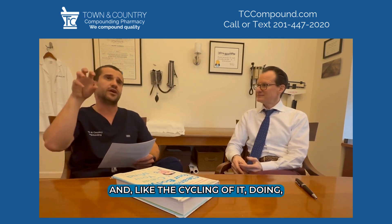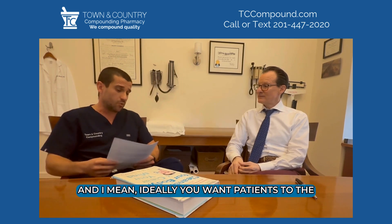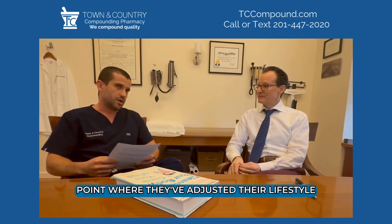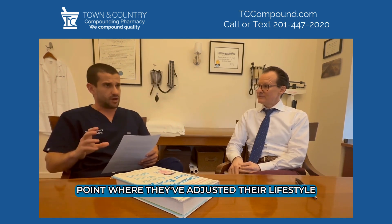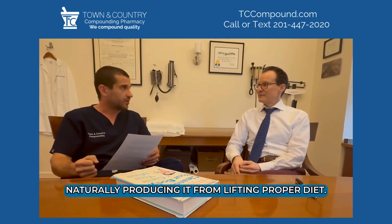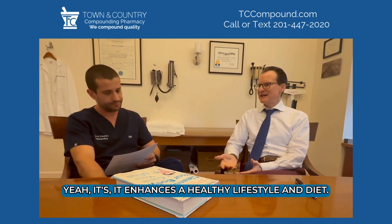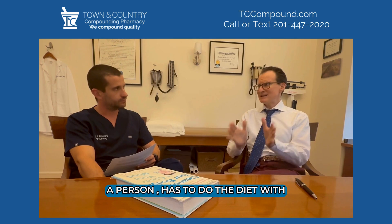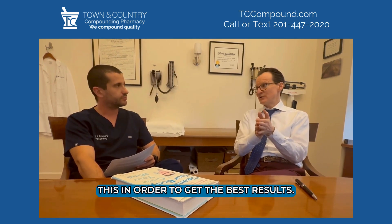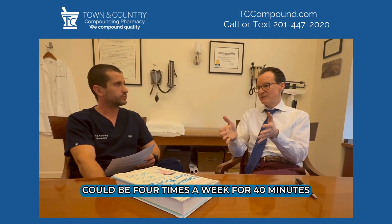Cycling these peptides — going on and off — is ideal. The goal is to get patients to the point where they've adjusted their lifestyle so they don't need them anymore, naturally producing growth hormone from lifting and proper diet. It enhances a healthy lifestyle; the person has to do the diet alongside this in order to get the best results.